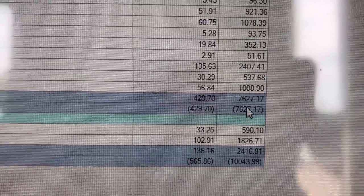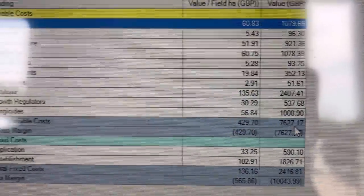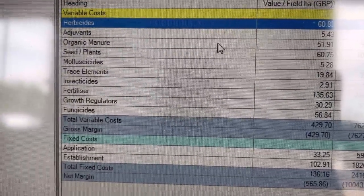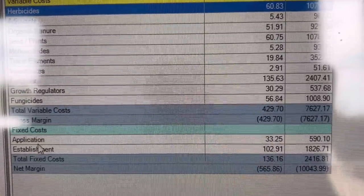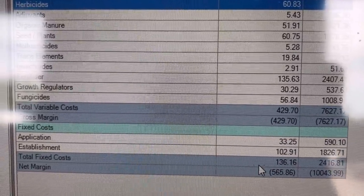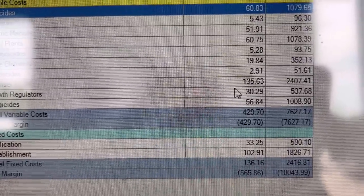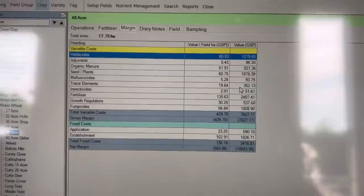We're already up to now on this field - 48 acres - and we've spent £7,600 on it. That's all input costs: fertiliser and all those products listed above. That's not including application cost, which is the cost of the sprayer, and it's not including establishment of the field either. Of course it's showing a minus figure in brackets because we've no crop sales or harvest data for that field yet.